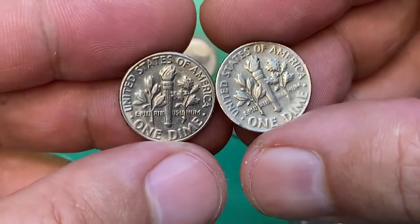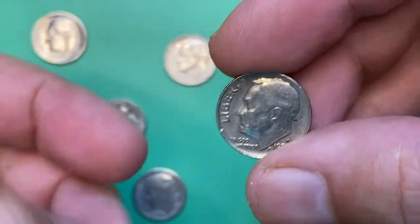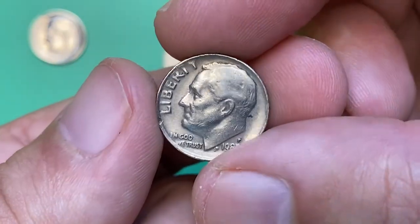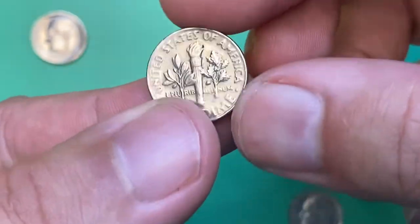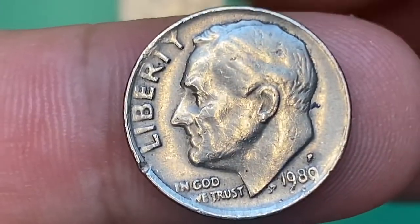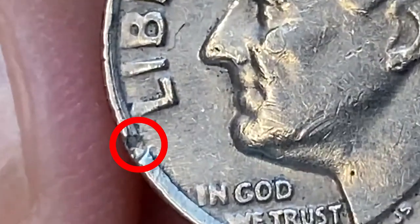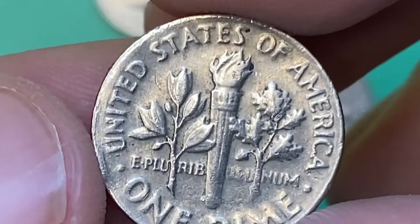Starting with the 1980-P ten cent coin — as you can see, it's in lower circulated condition bearing a trace of mint error. It is very slightly off-center, struck towards the southeast, therefore we have a high rim on the left side. The strike is poor, displaying some distortions on the lettering, especially spreading of the lower peripheral legends. The main distraction, however, is this gigantic nick at 8 o'clock behind the Roosevelt head.